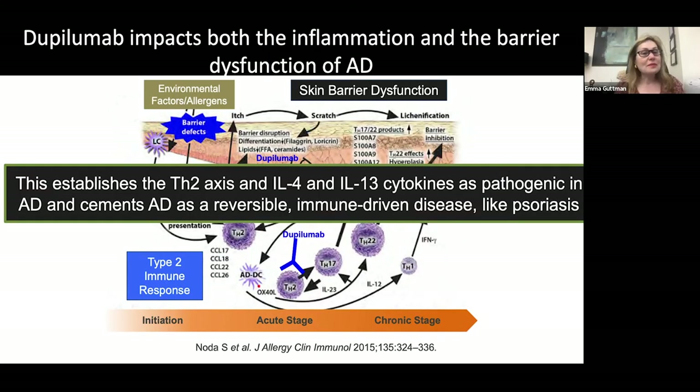Dupilumab impacted both the inflammation and the barrier dysfunction of atopic dermatitis, establishing the TH2 axis and IL-4 and IL-13 cytokines as being pathogenic in atopic dermatitis, and cementing atopic dermatitis as a reversible and immune-driven disease like psoriasis. This study really allowed all the therapeutic development we now have in atopic dermatitis, with multiple new agents currently in clinical development.